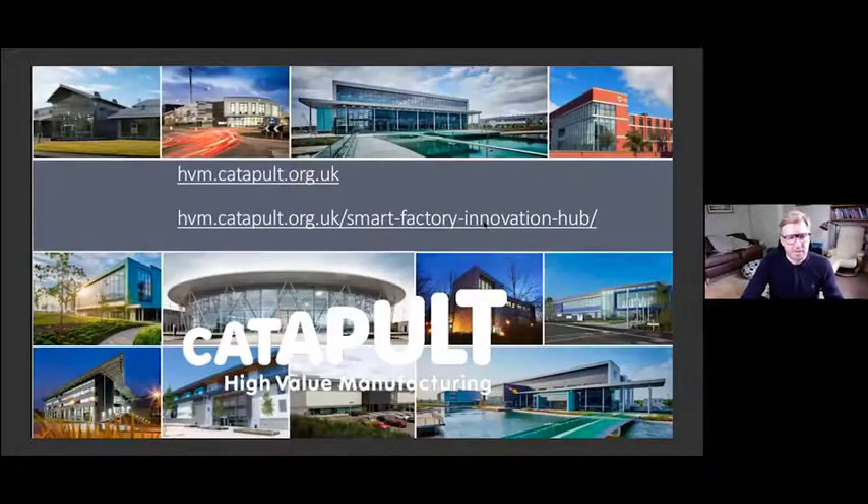If you're interested in connecting with HVM Catapult or any of our partners, you can access our website at hvmcatapult.org.uk. If you're interested in the pilot test beds we just talked about, we've got our Smart Factory Innovation Hub portion of the website. We'd love to share some of those technology solutions we've developed and demonstrated and engage with you directly through those test beds and the vast range of facilities and services we offer around our network. Thank you very much — I'm happy to take questions through the chat or you can access directly via the website.